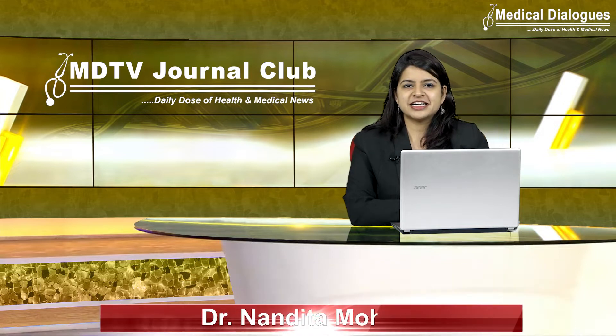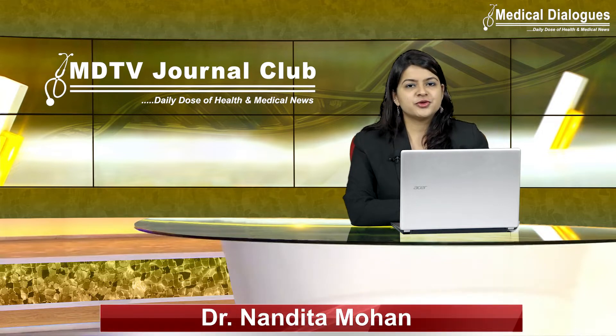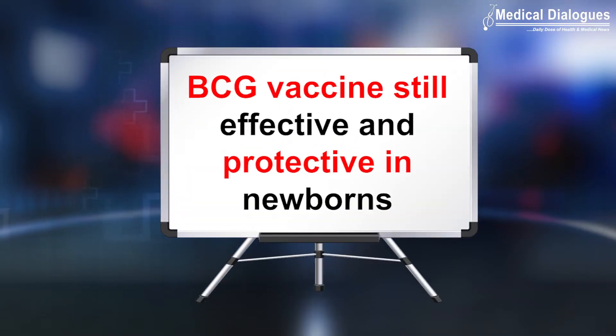Hello and welcome to Medical Dialogues Journal Club, your daily dose of health and medical news. I am Dr. Nandita Mohan, and I am going to discuss this ancient disease and why its vaccine is effective, especially in newborns.